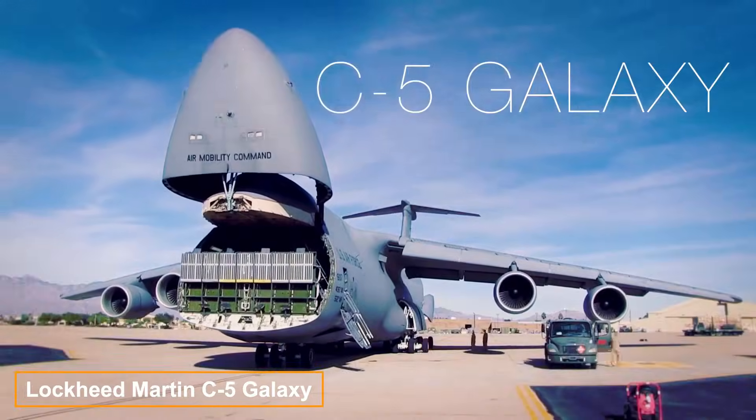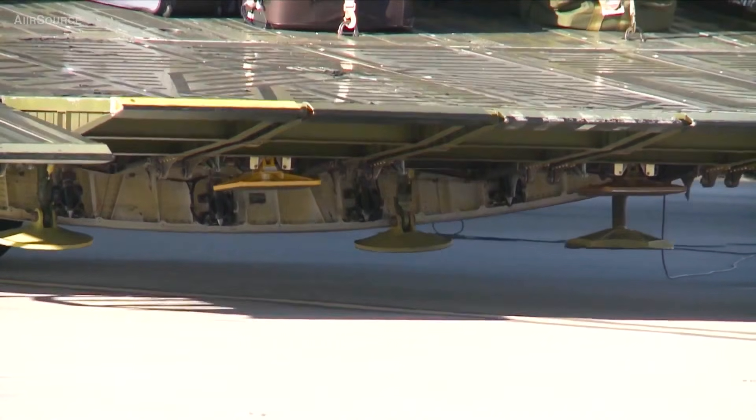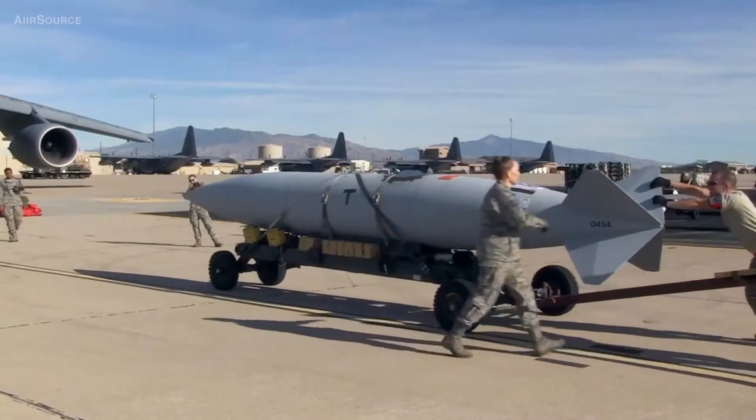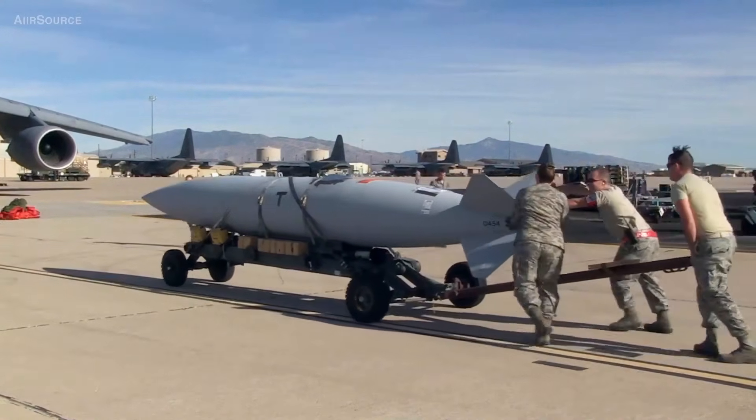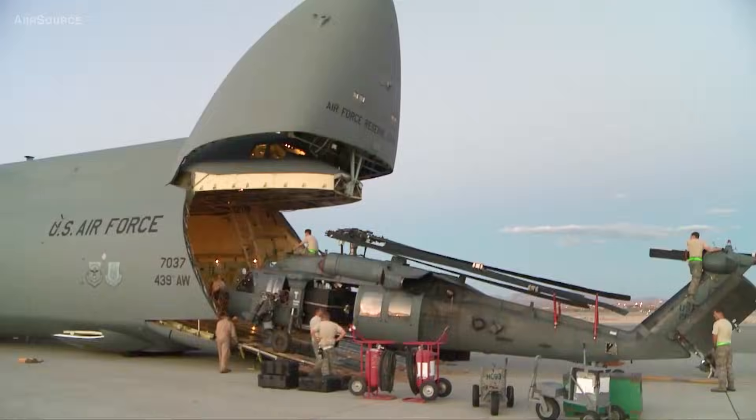This colossal aircraft can carry 6 mine-resistant ambush protected vehicles or 5 helicopters, and it holds twice the cargo capacity of any other aircraft. Meet the Lockheed Martin C-5 Galaxy, the largest strategic transport aircraft in the US Air Force, stretching 75.5 meters in length.